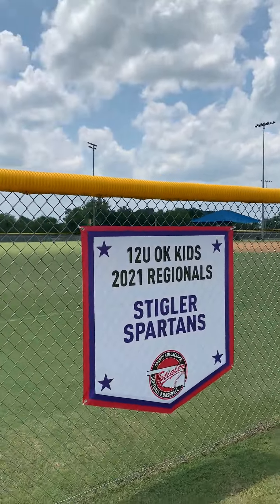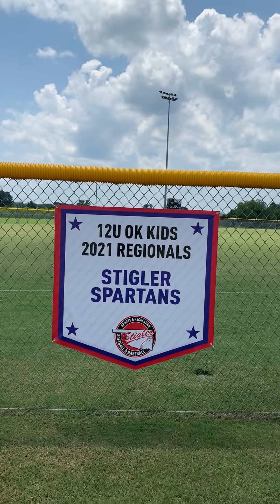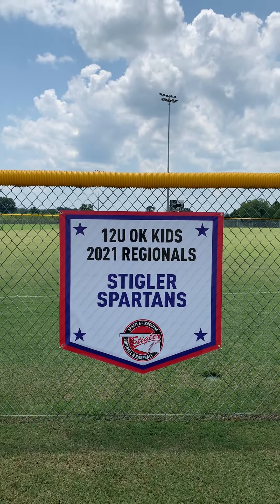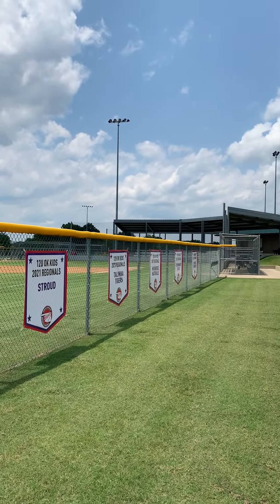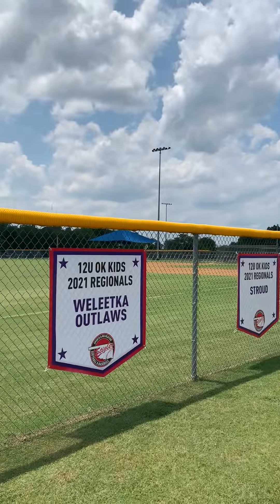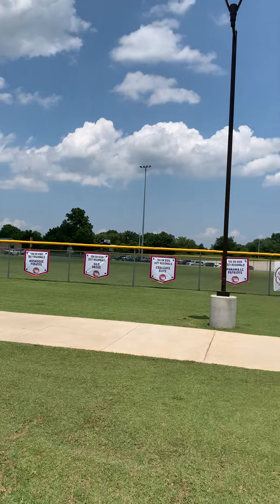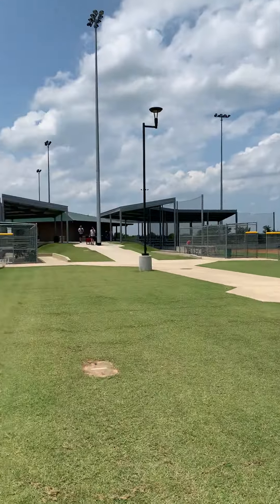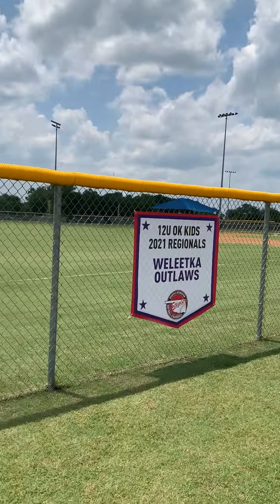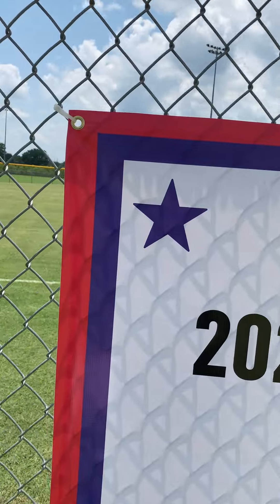Next we have four foot by four foot home plate banners. Each team will be able to walk away with one of these. We have seven for 10U and eight for 12U.